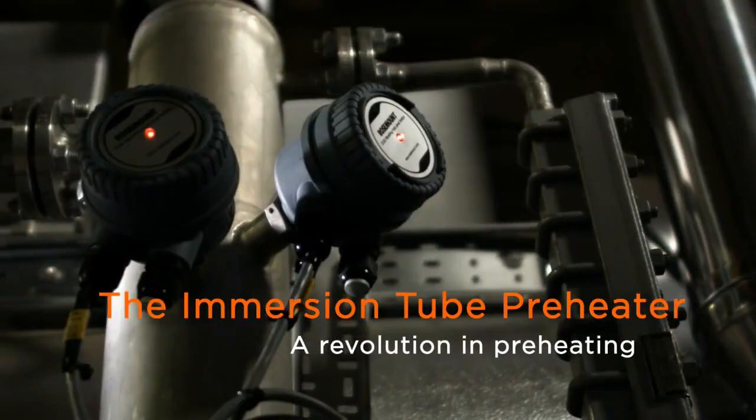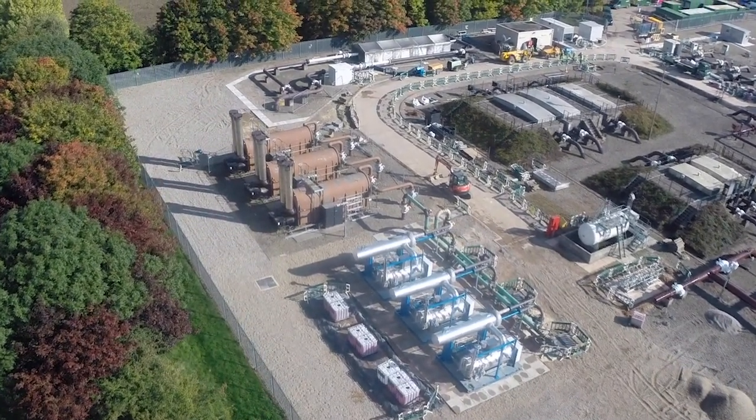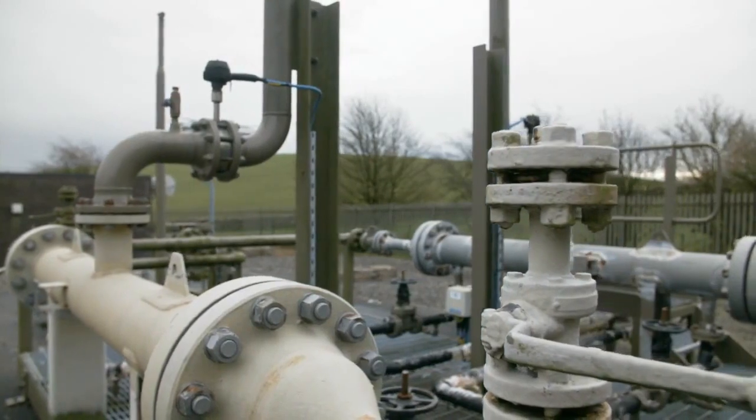In our network, the gas comes from the transmission lines into the distribution lines and then eventually ends up in the end user's property. During the process of reducing the pressure of the gas, the temperature of the gas falls and therefore we heat the gas at these pressure reduction sites to avoid that happening.